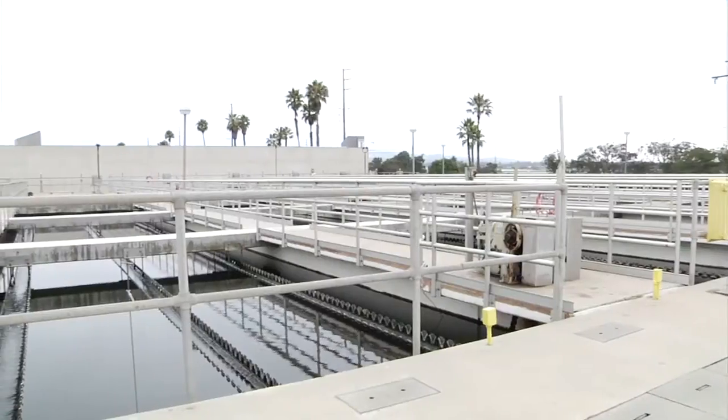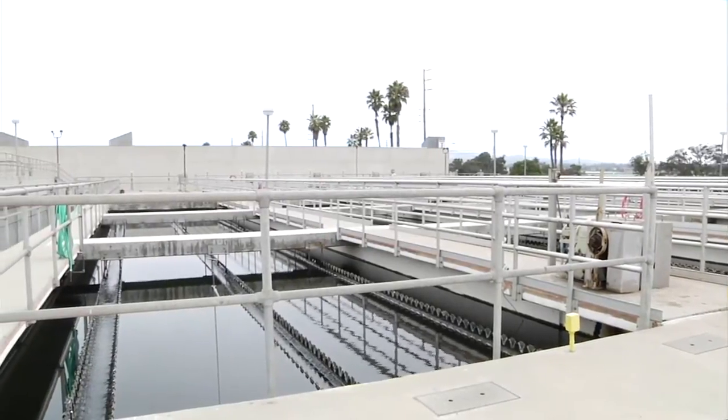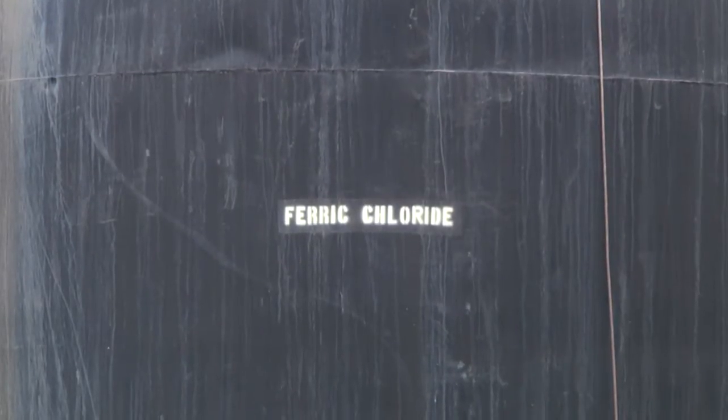And where does the water go after it's treated? After the activated sludge plant, the water gets filtered through some gravity filters, and then it's sent on up for disinfection. We use chlorine to disinfect the water — it's a very thorough, very accomplished method of disinfection.